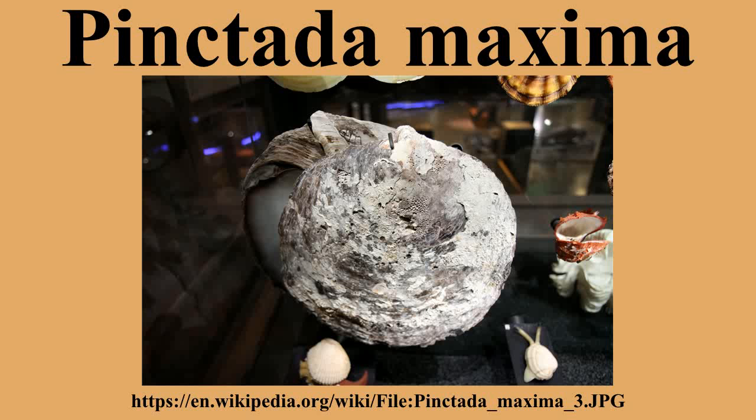Pinctada maxima oysters grow very large, up to 12 inches in diameter. The two color varieties have different coloration in the outer edge of the interior. This mother of pearl nacre is responsible for the color of the pearls that the oyster can produce. Water temperature, plankton, and sediments determine which color variety is more common in a given area.